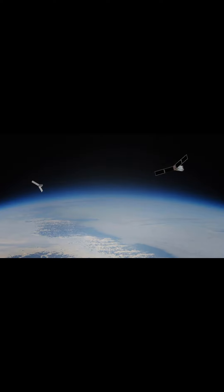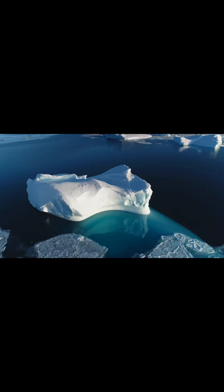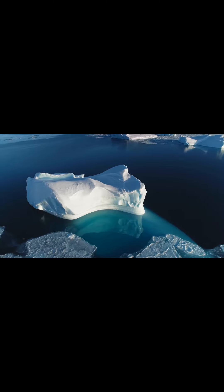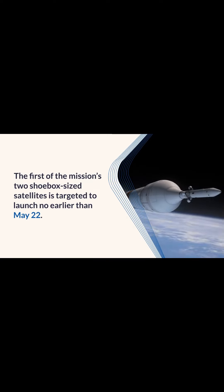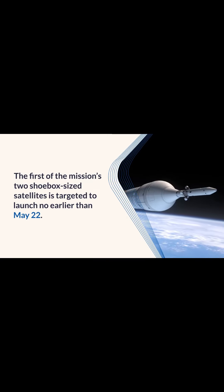NASA's Pre-FIRE mission aims to improve life on Earth by studying heat loss from our polar regions and by providing information on our changing climate. The first of the mission's two shoebox-sized satellites is targeted to launch no earlier than May 22nd.